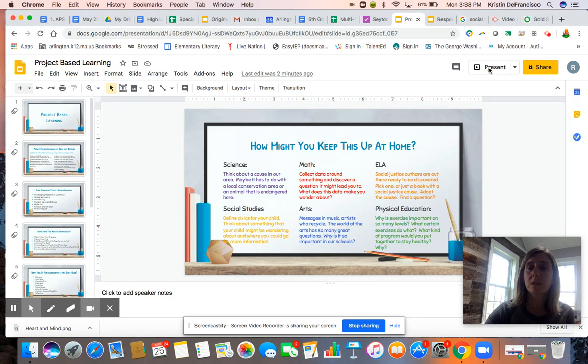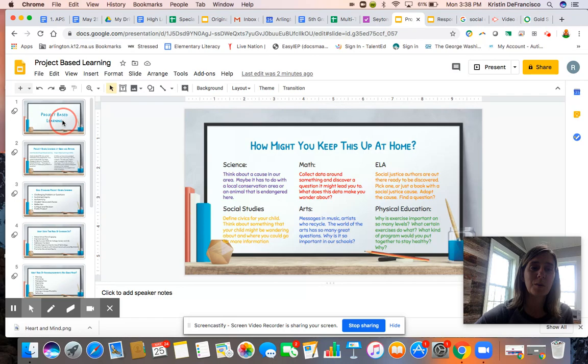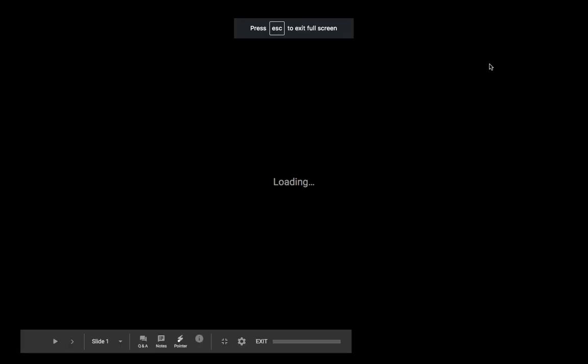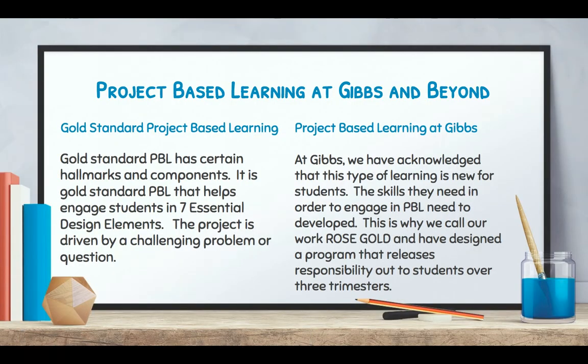I'm going to present this slideshow to you so that you can see what we're working with here. Let me get us back to the beginning and then we can be ready to go. So project-based learning is our topic for today and I want to give you a little peek into what project-based learning is at Gibbs and beyond.